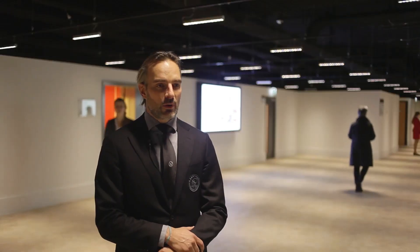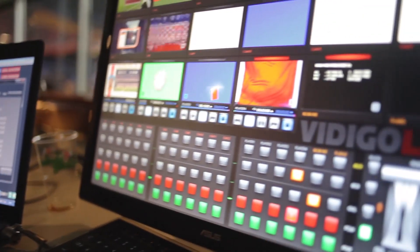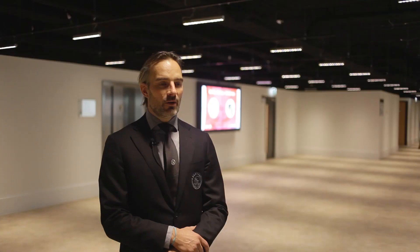We have 500 screens throughout the arena where we push content to increase the engagement levels within the stadium, and we're about to show you how Vidigo works in the stadium during a live match.